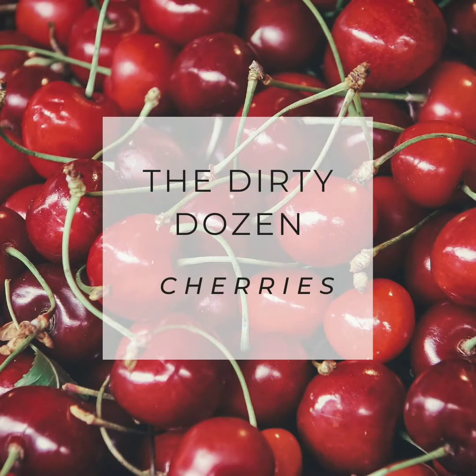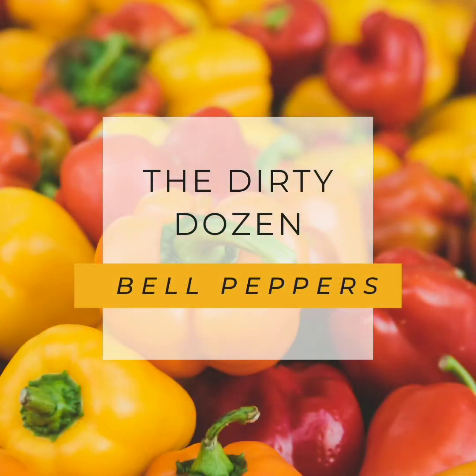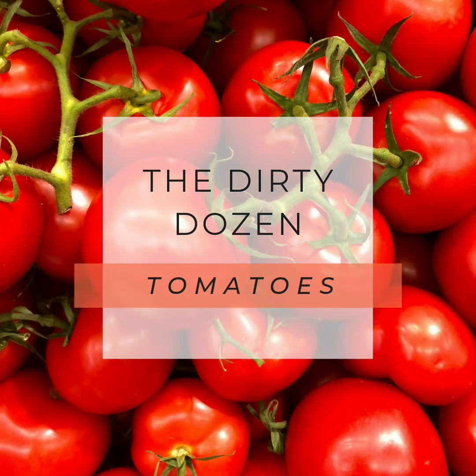The EWG, the Environmental Working Group, puts out the Dirty Dozen — or really the Dirty 15 and the Clean 15 — every year. Those are the foods that test the highest and lowest for sprayed pesticides. You definitely want to stay away from the ones on that dirty list and only buy organic.